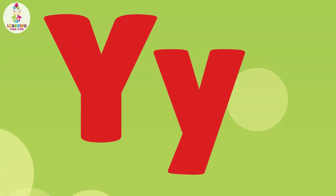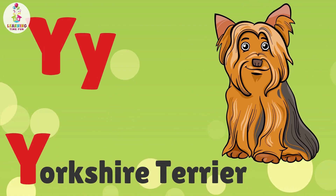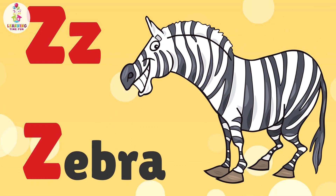Y is for Yorkshire Terrier. Y, Y, Yorkshire Terrier. Z is for Zebra. Z, Z, Zebra.